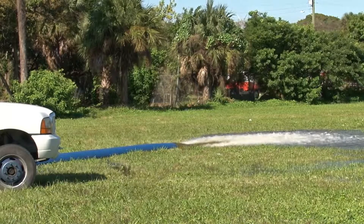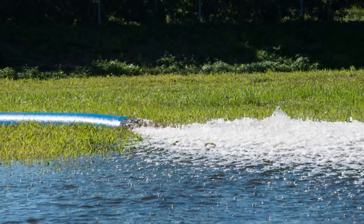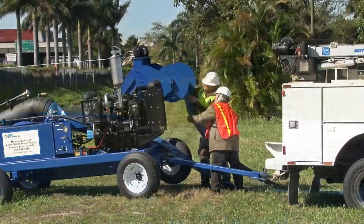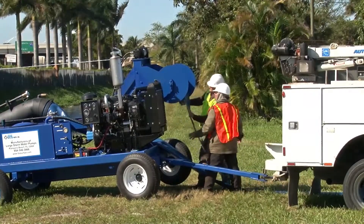Using FPI Pumps' highly efficient axial flow propeller designs and certified pump curves, we can design your mobile hydraulic pump unit to meet your needs.